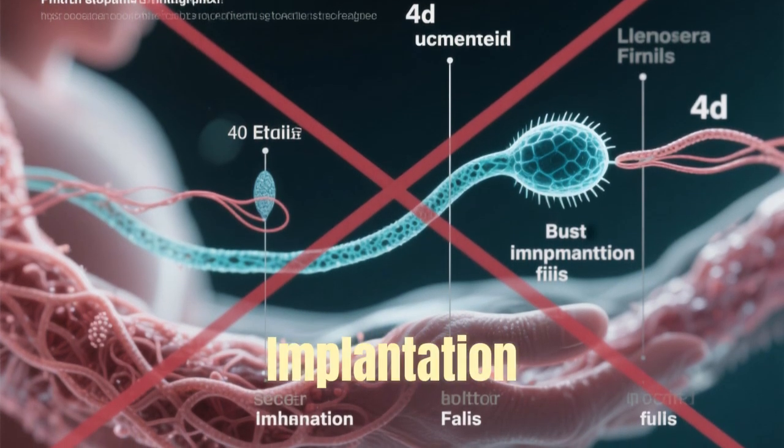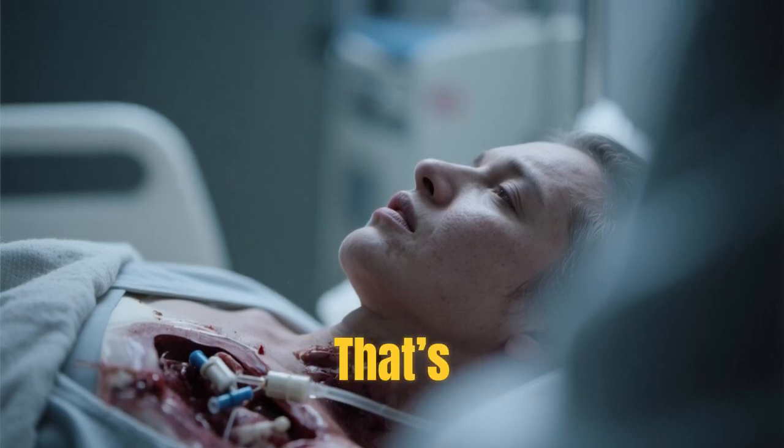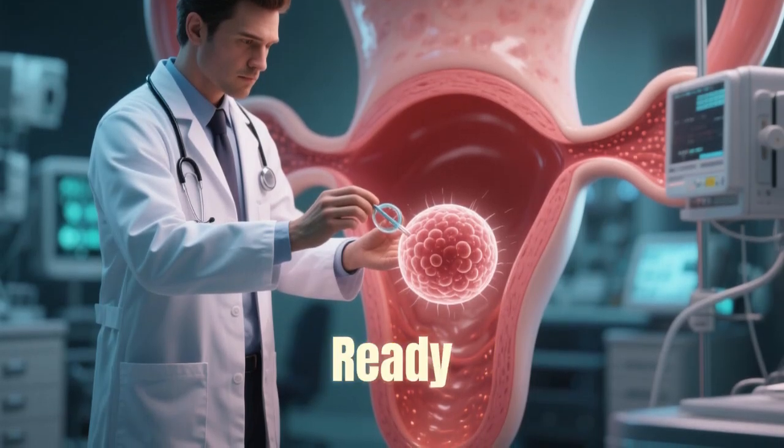In medicine, failed implantation is one of the main causes of early pregnancy loss or infertility. That's why, in IVF, doctors often transfer embryos at the blastocyst stage, when they're most ready to implant.